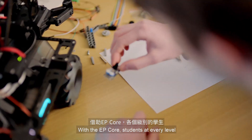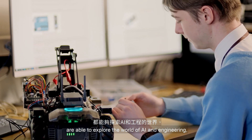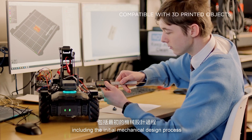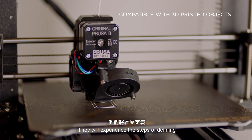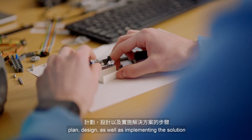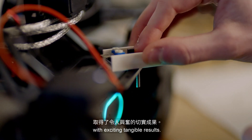With the EP Core, students at every level are able to explore the world of AI and engineering, including the initial mechanical design process and software development. They will experience the steps of defining and analysing the problem, planning and designing, as well as implementing the solution with exciting tangible results.